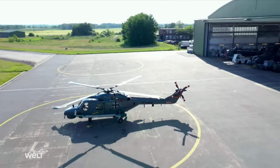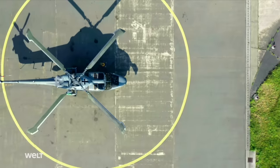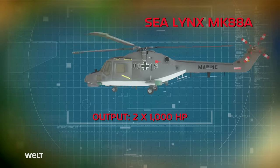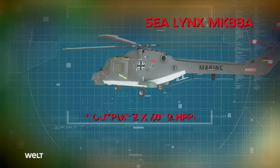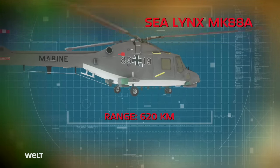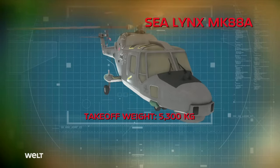The Sea Lynx MK-88A shipboard helicopter is an important part of the overall weapons system on the German Navy's frigates. Two Rolls-Royce turbines, each with an output of 1,000 horsepower, accelerate the 5.3 metric ton helicopter to its maximum speed of 325 kilometers per hour. It has a range of 620 kilometers and a maximum operational altitude of 3,600 meters.